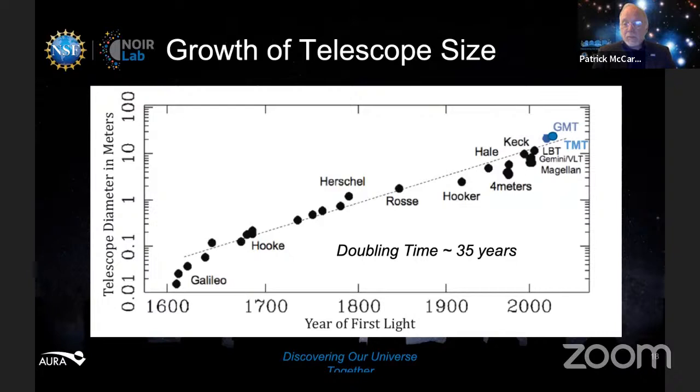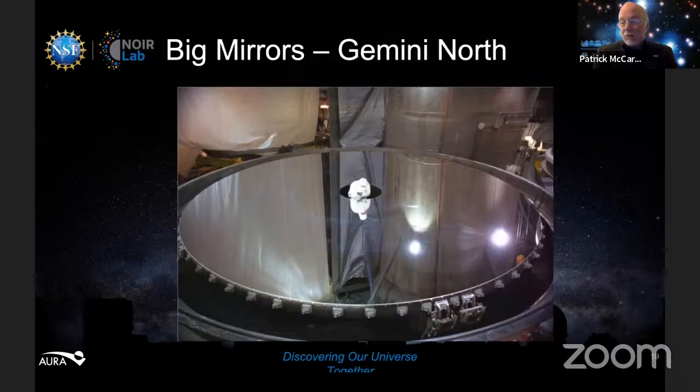A plot showing the size of the world's largest telescopes from Galileo to a few years from now reveals a nice straight line — a constant doubling time of about 35 years. The 200-inch Palomar telescope was really working around 1950. The Keck telescope came along around 1995 — that's 35 years. Gemini and other eight-meters got going around 2000. So the next big leap should be around 2030, and that's exactly where we are — the next big telescopes will be done around 2030.